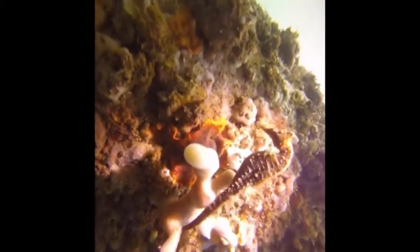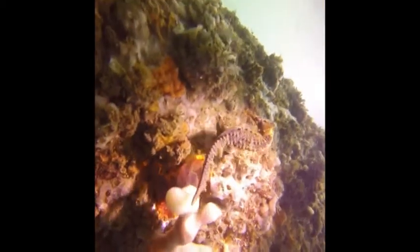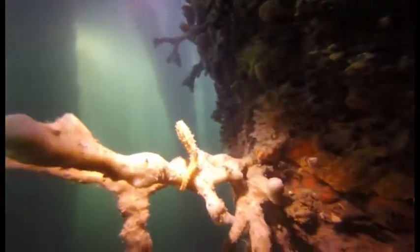If you move slowly and look carefully you will find the timid seahorse carefully changing and clinging to the nets. Be careful not to dislodge them as they are very delicate.